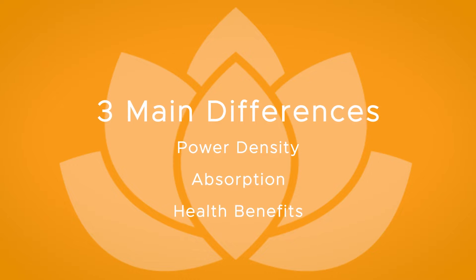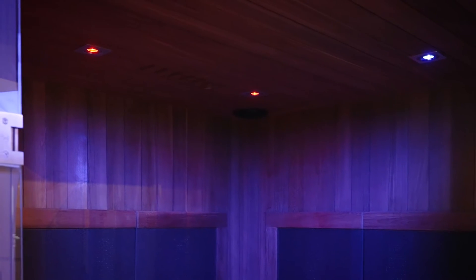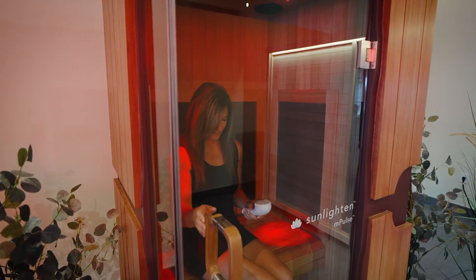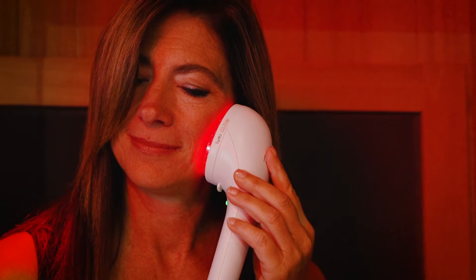Now let's talk about the three main differences. The first main difference is power density. Chromotherapy is a wavelength delivered through a light bulb at a low power density. Red light is the same wavelength delivered through an LED at a higher power density. Power density is like water coming through the nozzle of a hose on a certain spray setting — chromo would be more of a mist or a shower, and red light would be more of a jet spray.